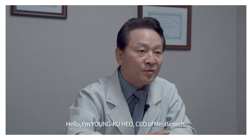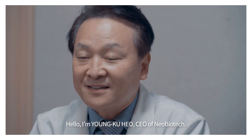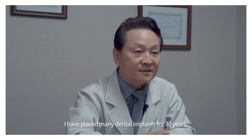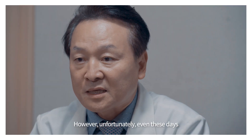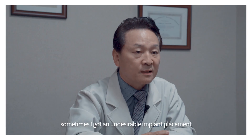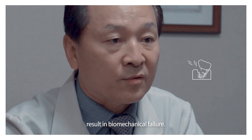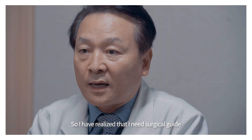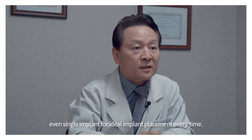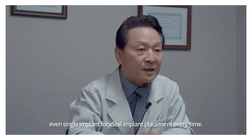Hello, I'm Yang Guo, CEO of Neobiotech. I have placed many dental implants for 30 years. However, unfortunately, even these days, sometimes I got an undesirable implant placement, resulting in biomechanical failure. So I have realized that I need a surgical guide, even for a single implant, for ideal implant placement every time.